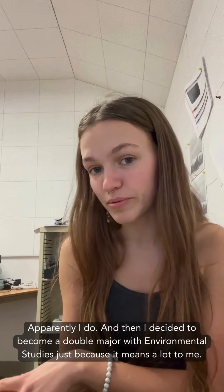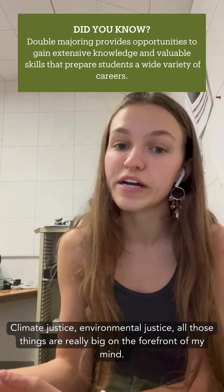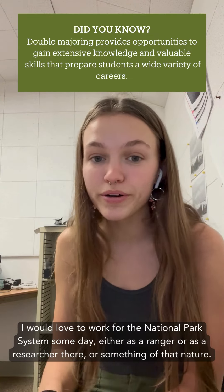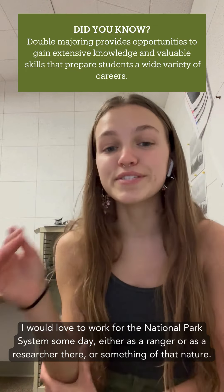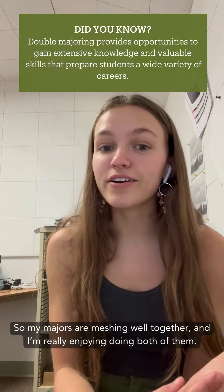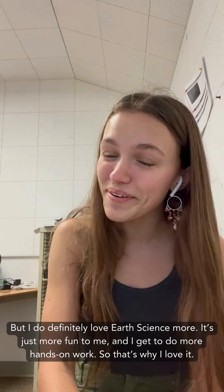I decided to become a double major with environmental studies because it means a lot to me. Climate justice, environmental justice — all those things are really big on the forefront of my mind. I would love to work for the national park system someday, either as a ranger, as a researcher, or something of that nature. My majors are meshing well together and I'm really enjoying both, but I definitely love earth science more.